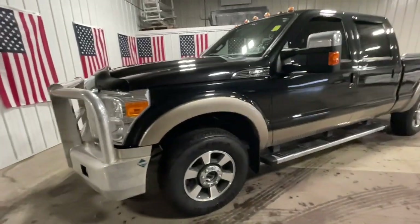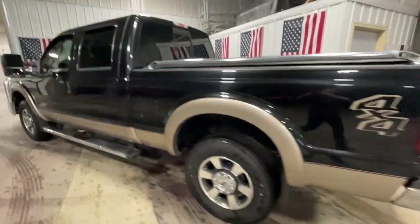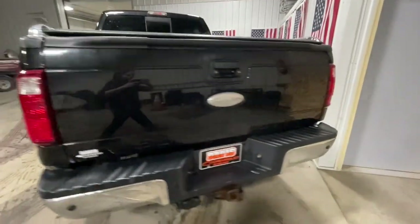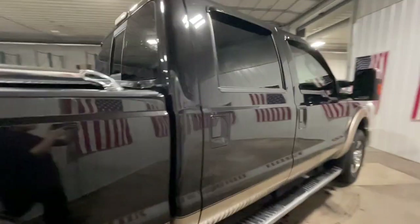Picture yourself in the 2011 Ford F-250. This vehicle is an outstanding buy with fewer than 200,000 miles on the odometer. Get the full-size pickup you can count on.